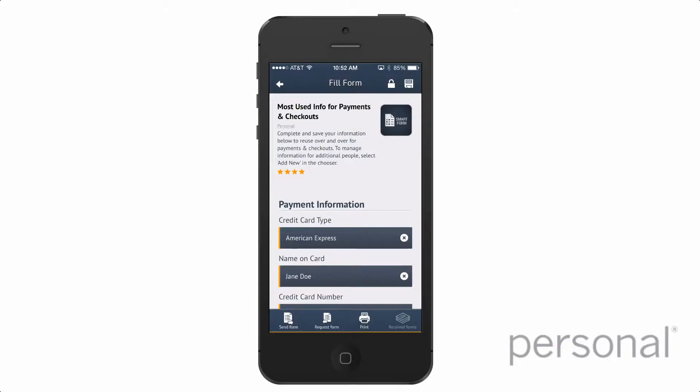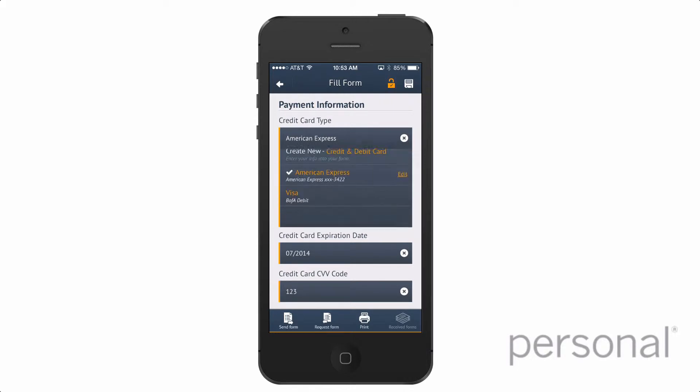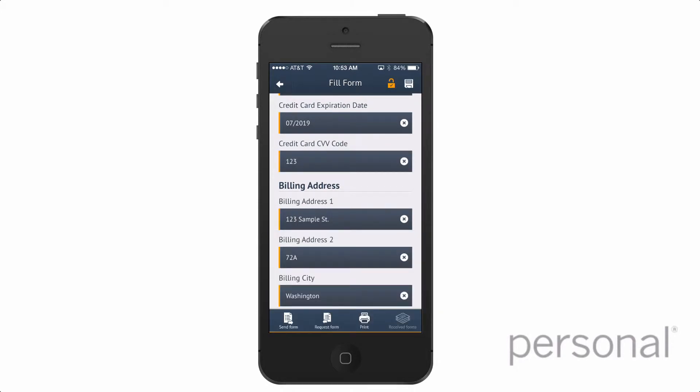We've connected every form that's in our library, so no matter which form you fill out, the data is captured and put into your vault so it can be reused. You can then one-tap or one-click publish that data into another form, regardless of how that form is designed.